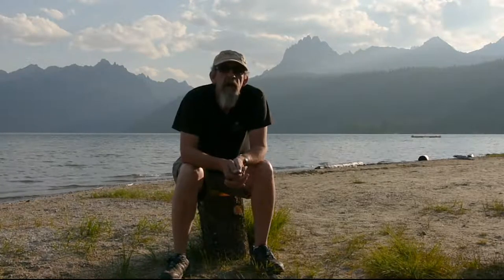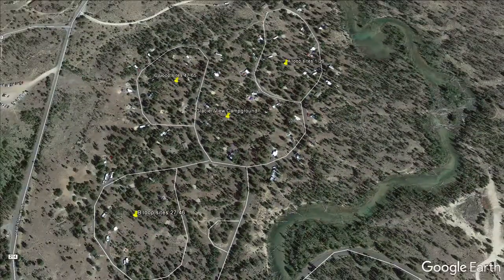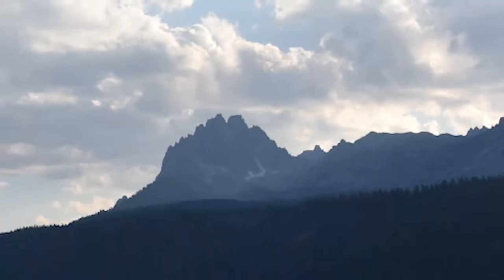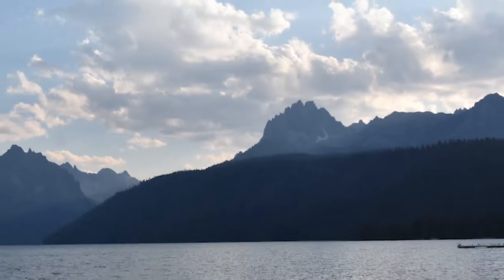This is the Redfish Lake area campground. This is the Glacier View campground — it's one of seven campgrounds here at Redfish Lake. It's named Glacier View because it has a beautiful view of the glacier on Mount Hebron on the backside of Redfish Lake. There are five campgrounds that circle Redfish Lake and then two that are located at Little Redfish Lake, which is just about a half to three quarters of a mile off the main highway on the road in.